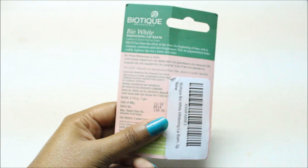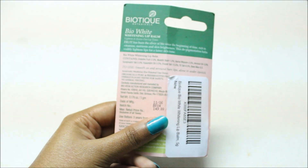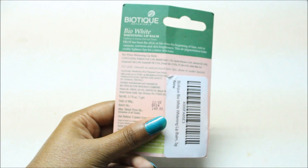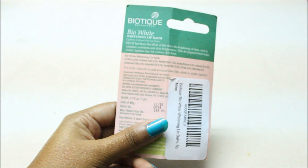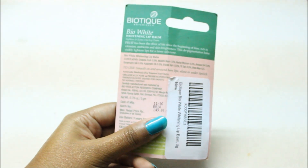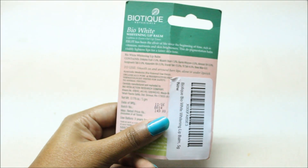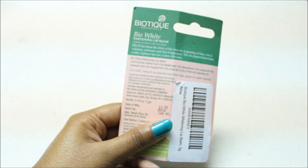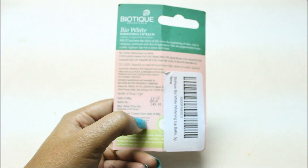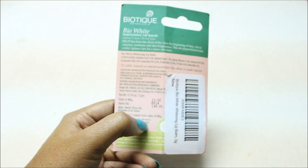All of the ingredients are natural so that it does not harm your lips. It will help to even out your lip tone. It says you have to smooth it on and around bare lips — alone or under lipstick — which means you can apply it directly, or apply it first before lipstick. It has also written that it is organically pure and preservative free, which is a very good thing.